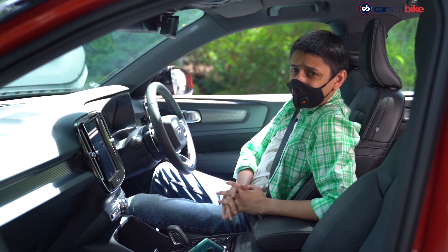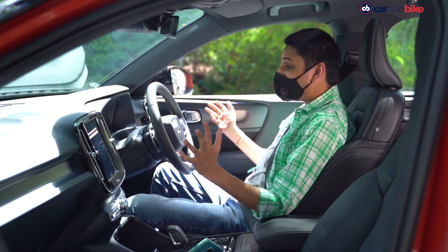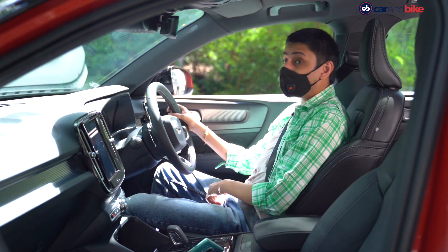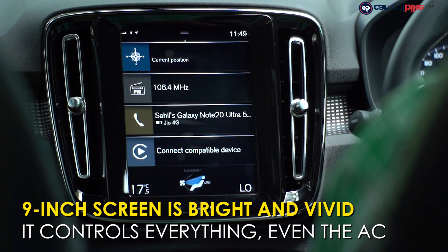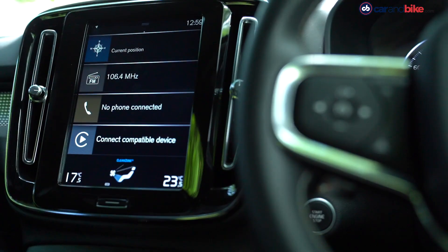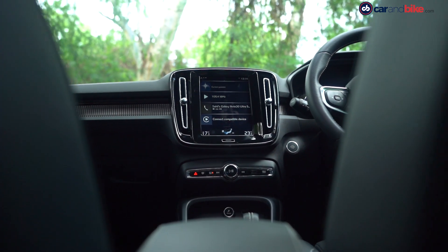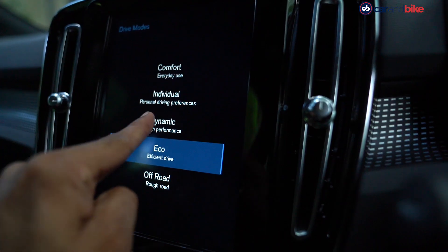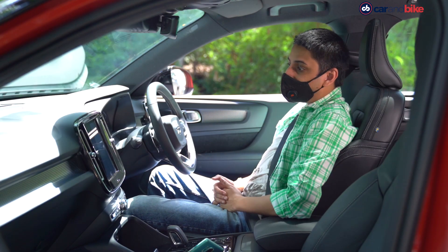The Volvo XC40 has a really pleasing cabin — big, spacious, comfortable and seemingly from the future. The star of the show is this 9-inch vertically aligned touch display panel which controls literally everything on the car and really seems like it's been inspired by the Tesla Model S, though it's not as large. At 9 inches, it's pretty big — slightly smaller than a standard 9.7-inch iPad — but it's going to be good enough for anyone.